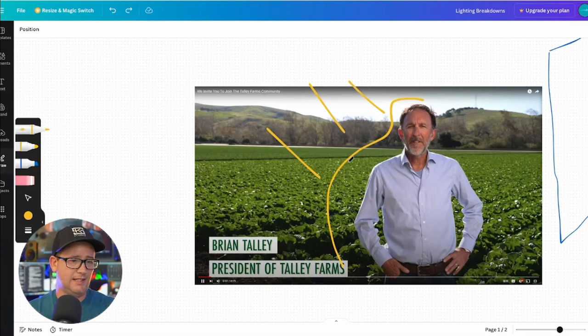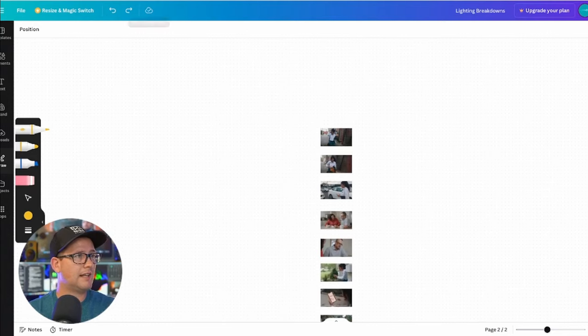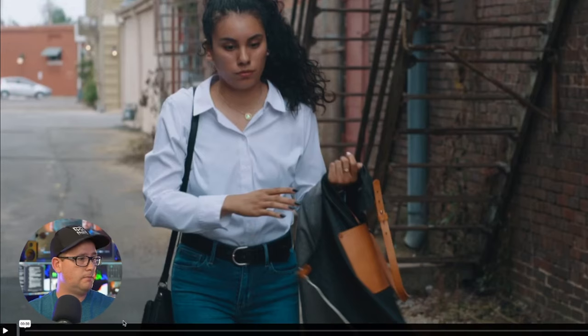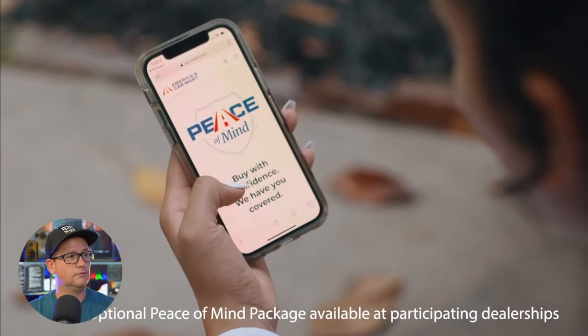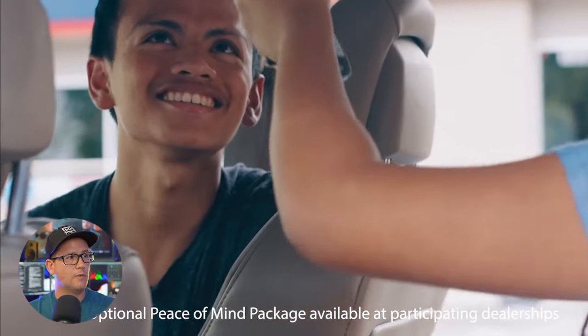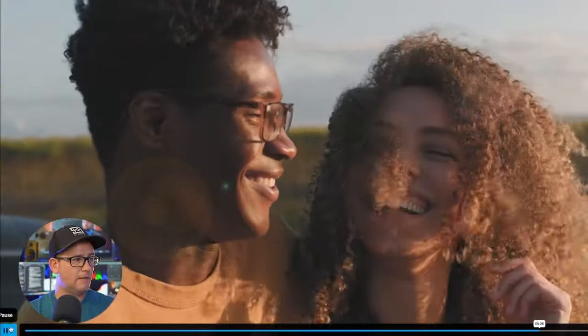Adam also had sent over a second spot that he had seen. So let's take a look at that real quick. I have some frames here which we'll take a look at. This one was off of Vimeo. This is well done — you can see they've done a lot of nice things here.